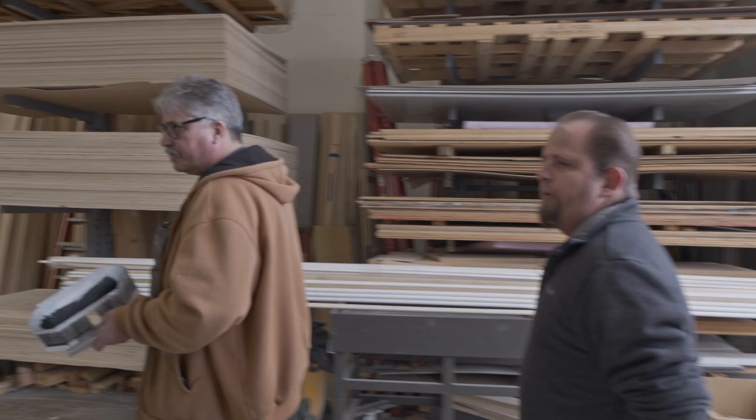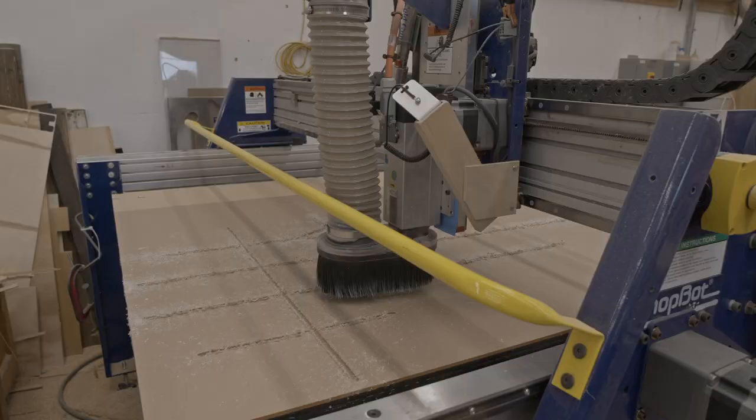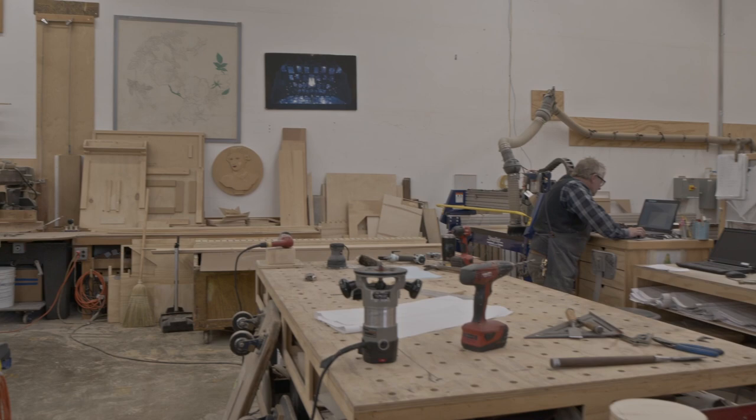As we move into the shop we pass table saws that rip our boards lengthwise. We have a machine over in the corner which is our CNC router table which cuts a lot of our small parts and trim pieces that can be painted before they're applied. Dylan is over there programming the next parts that need to be milled by the machine.